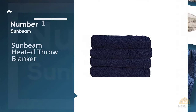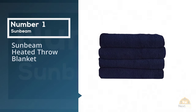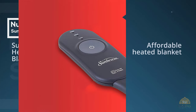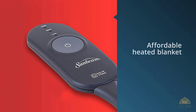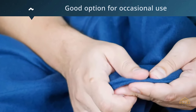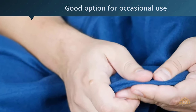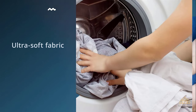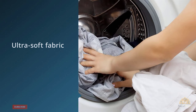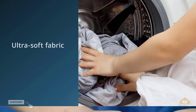Number one: most popular — the Sunbeam Heated Throw Blanket. If you're not sure if you like an electric blanket, you may not want to splurge on a high-end model. Instead, consider the Sunbeam Heated Throw Blanket. This affordable heated blanket is on the smaller side, but it's a good option for occasional use or those testing out the technology.